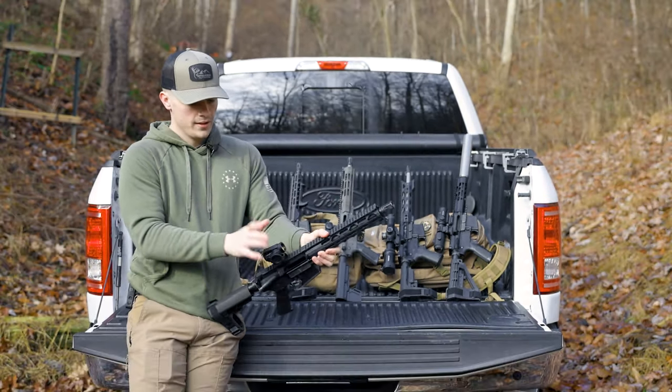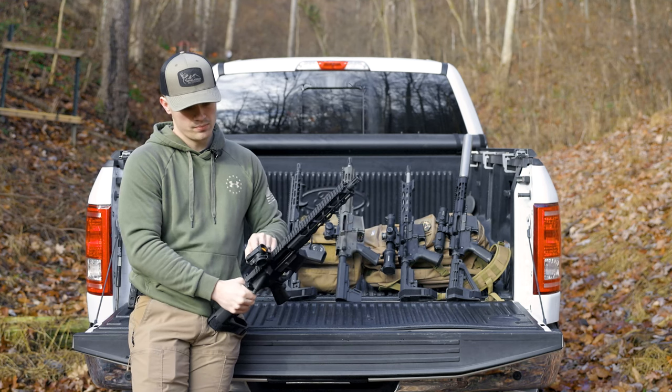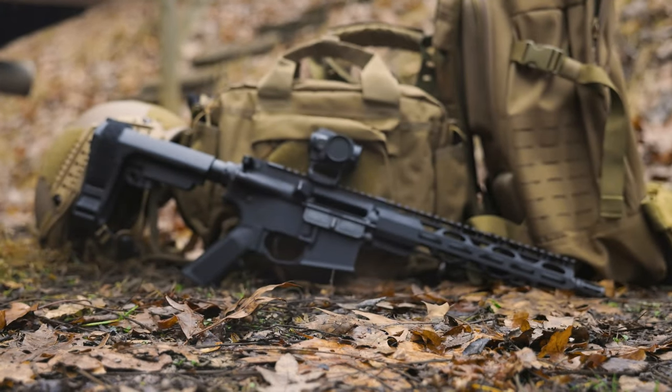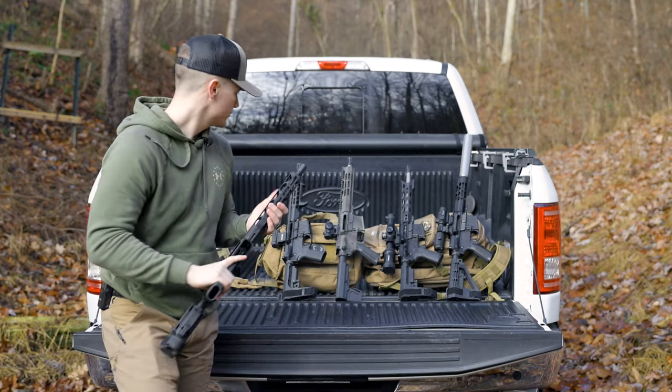It's great for self-defense, and if it's legal to hunt with, great for hunting too — just an overall good shooter with nothing to complain about. This one has the Vortex Solar AR optic — their solar red dot — and it's lights out.